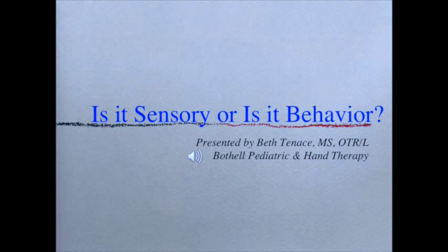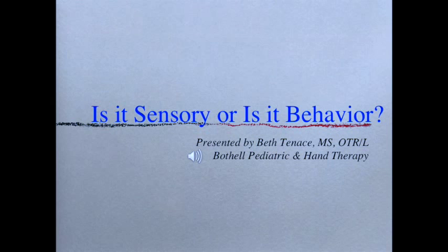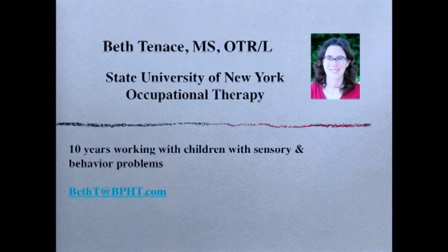Welcome to 'Is It Sensory or Is It Behavior?' — a discussion on why some kids act the way they do and whether those behaviors are sensory-based or other. I'm Beth Tenace, an occupational therapist at Bothell Pediatric and Hand Therapy. Occupational therapy enables people of all ages to live life to its fullest by helping them promote health, make lifestyle or environmental changes, and prevent or live better with injury, illness, and disabilities — looking at the whole picture including a client's psychological, physical, emotional, and social makeup.